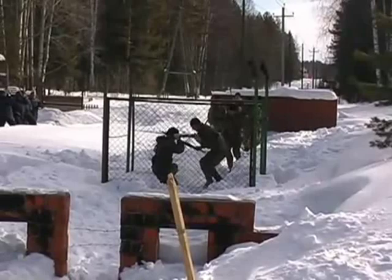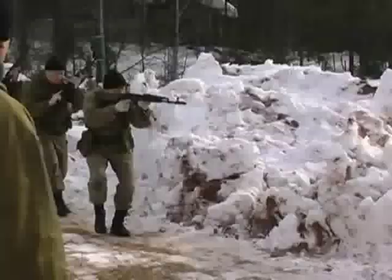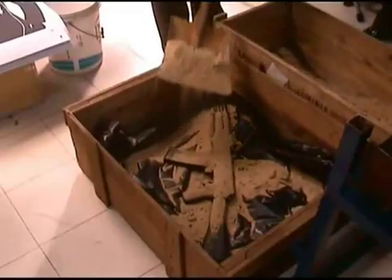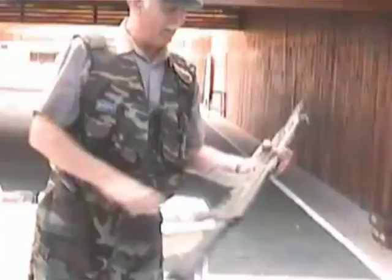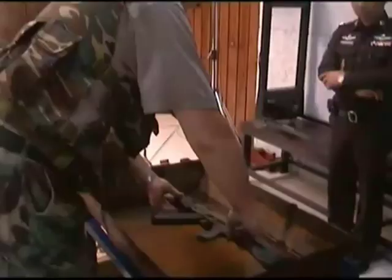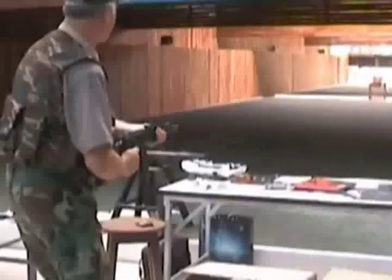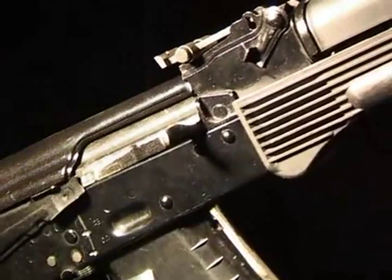Russian Kalashnikov assault rifles have several advantages that cannot be countered by any other small arms, such as easy and comfortable operation, easy maintenance and repairs, and top reliability under any conditions. Thanks to its extraordinary features, the AK has become the main assault rifle both for the National Armed Forces and the armies of many other countries.